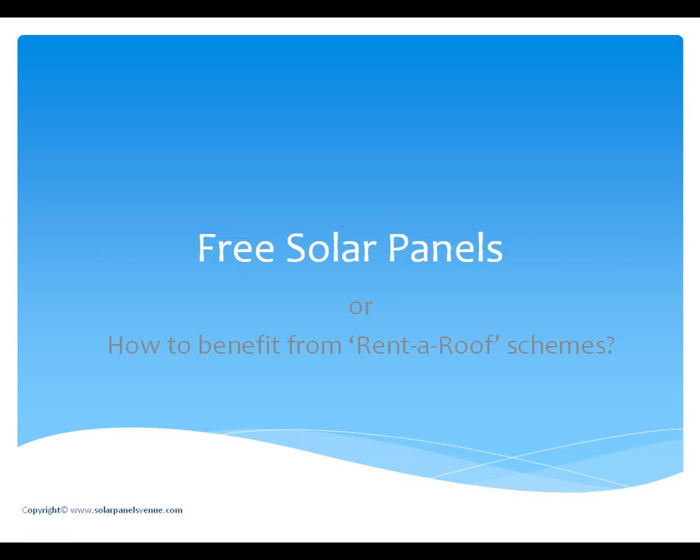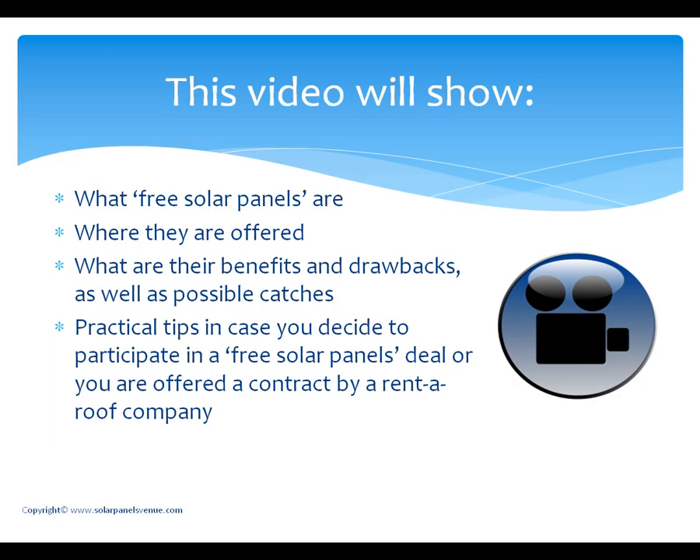Free solar panels, or how to benefit from rent roof schemes. This video will show what free solar panels or rent roof schemes are, where they are offered, their benefits and drawbacks and possible catches, practical tips and recommendations in case you decide to participate in a free solar panels deal or you are offered a contract by a rent roof company.